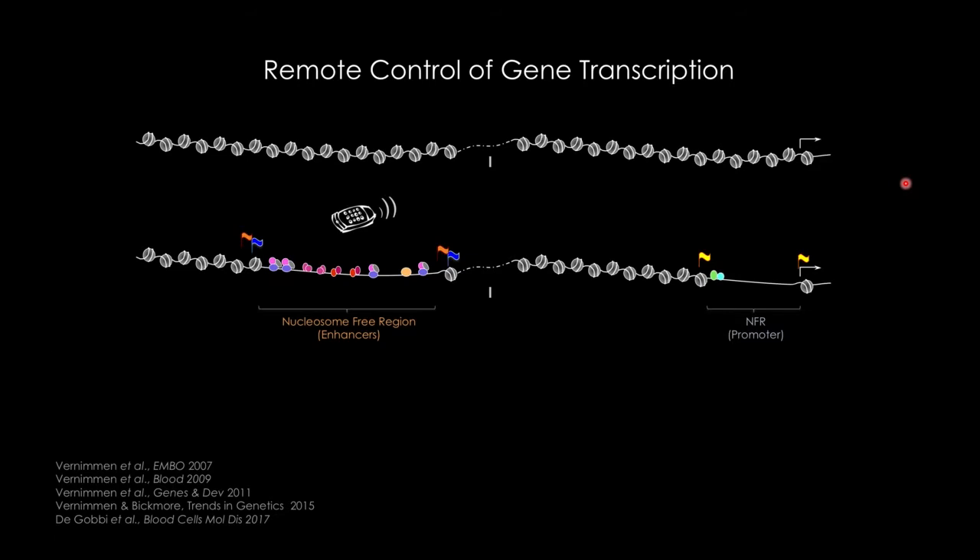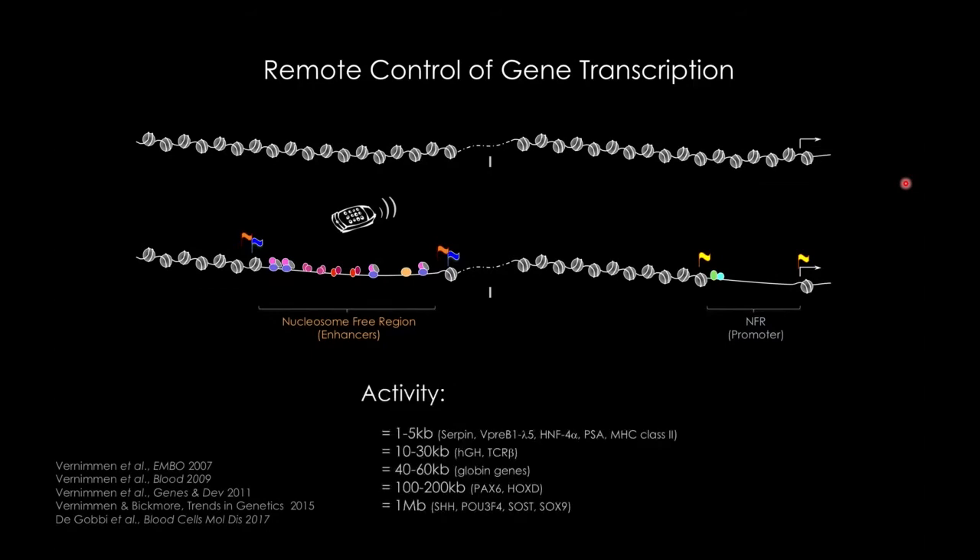Enhancers can be located very close to the gene they regulate, sometimes just 1–5 kb, but sometimes very far away — up to one megabase — so they can jump different transcription units to find a specific target promoter.